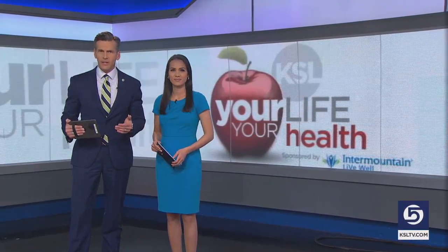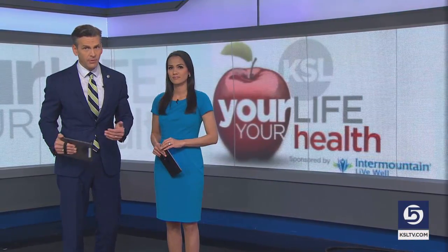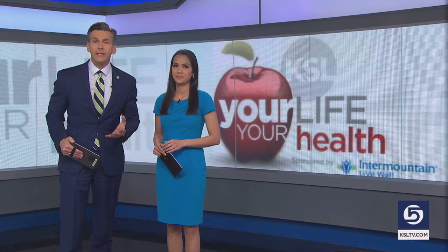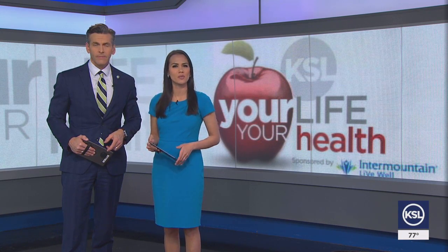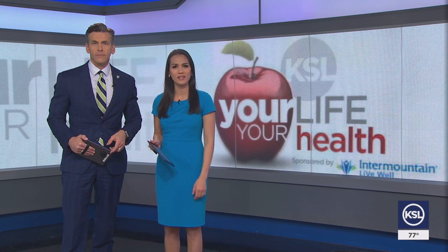Welcome back. Pneumonia is a leading cause of death for contagious diseases here in the United States. While common, doctors say it can be difficult to diagnose and to treat. For Your Life, Your Health, Heather Simonson tells us about a cutting-edge tool that's saving lives.